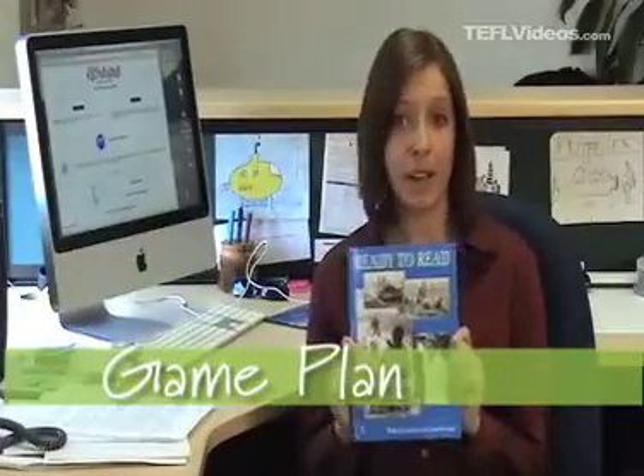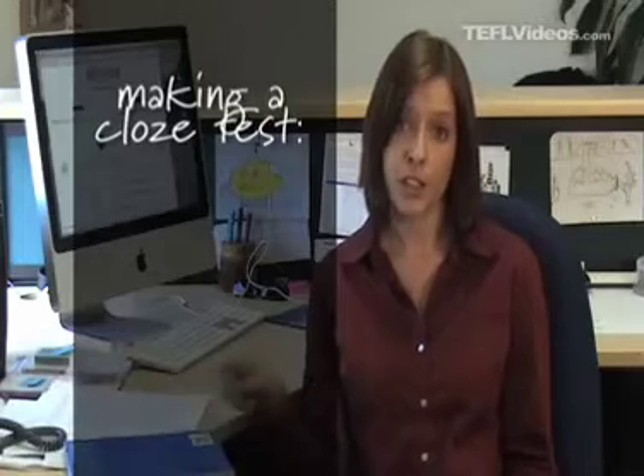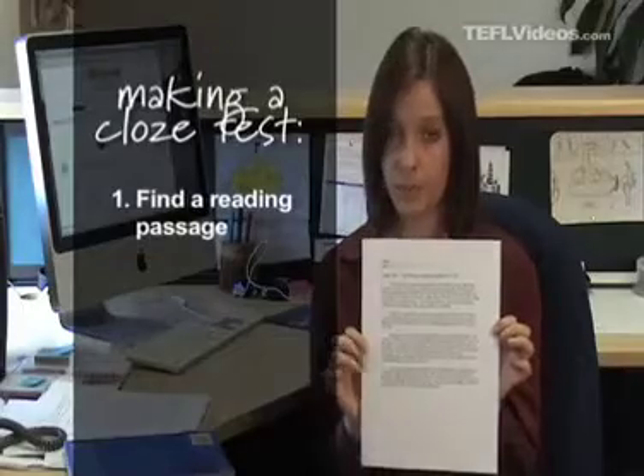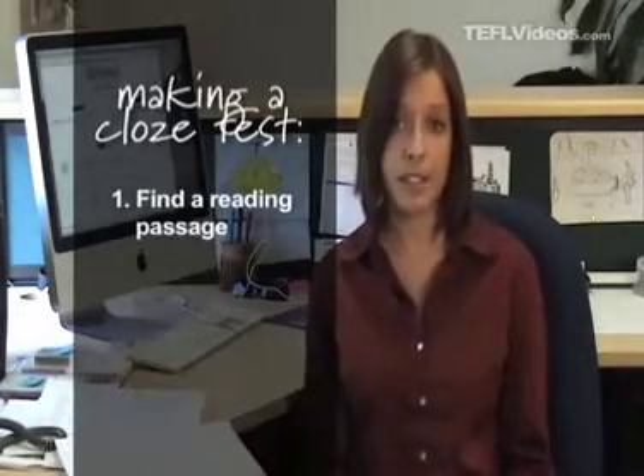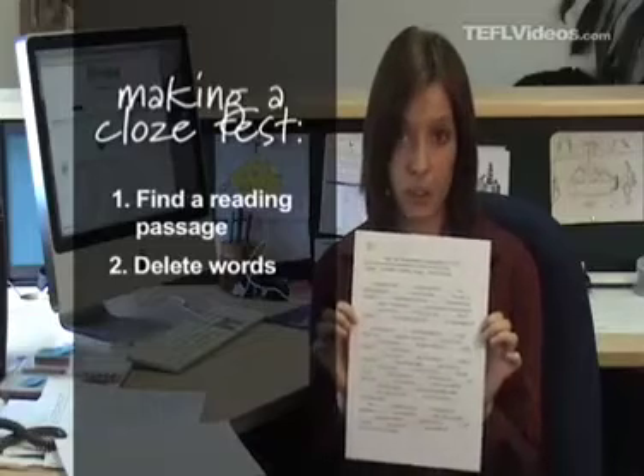I'm planning on using this text with my students, but before we get started on it, I'm going to give them a cloze test to make sure the reading level is right. First, I took my text and found a representative passage of at least 250 words. Next, I typed the selection and deleted every fifth word, leaving a space for the students to fill in.